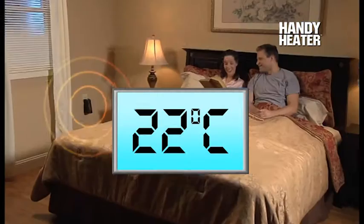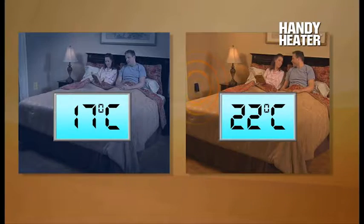This room was a chilly 17 degrees, but with the Handy Heater, it's a warm and comfortable 22.